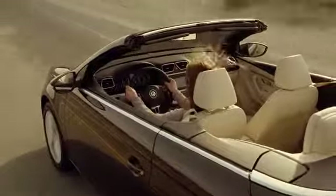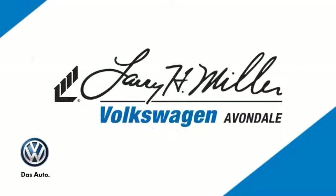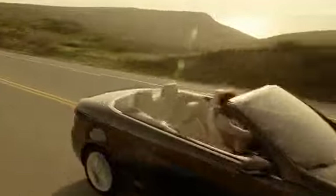Confidence is included with a new or pre-owned vehicle purchase at Larry H. Miller Volkswagen of Avondale. The Larry H. Miller Volkswagen of Avondale name delivers the high standards you expect, and so do our cars.